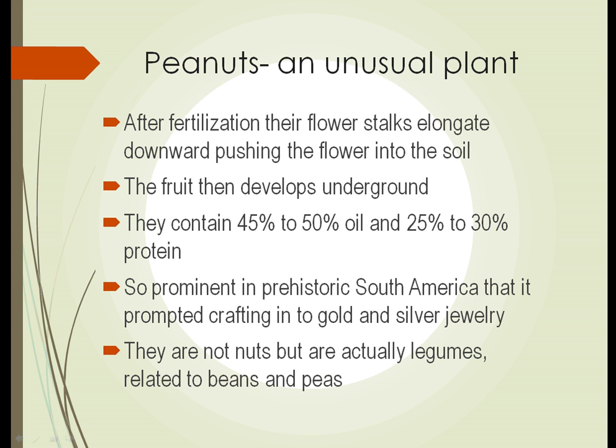Peanuts contain from 45 to 50 percent oil and 25 to 30 percent protein. That's one of the things that makes them an excellent food source. Peanuts were so prominent in prehistoric South America that people crafted gold and silver jewelry in the shape of peanuts. And as mentioned, they're not nuts, but actually legumes closely related to beans and peas.